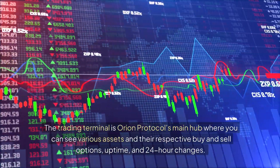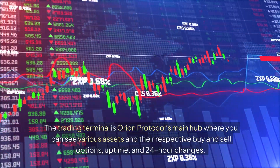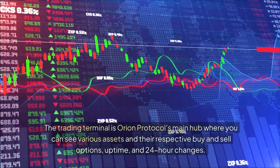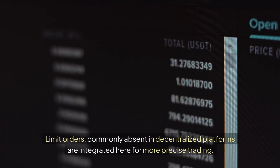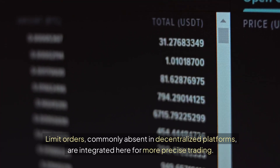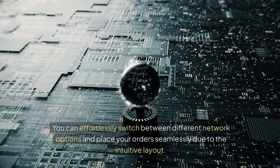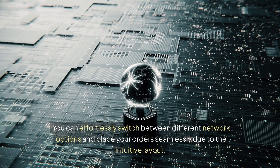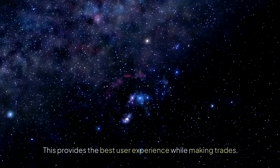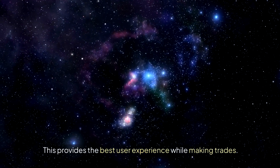The trading terminal is Orion Protocol's main hub where you can see various assets and their respective buy and sell options, uptime, and 24-hour changes. Limit orders, commonly absent in decentralized platforms, are integrated here for more precise trading. You can effortlessly switch between different network options and place your orders seamlessly due to the intuitive layout, providing the best user experience while making trades.